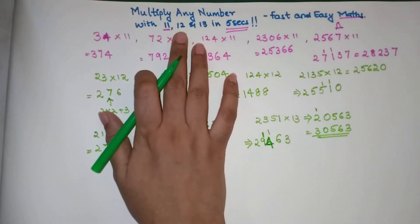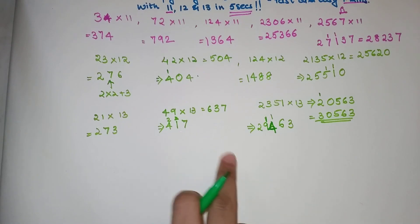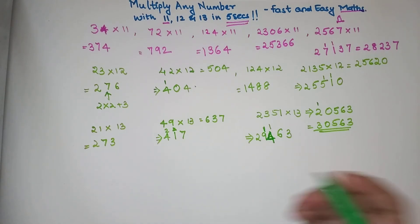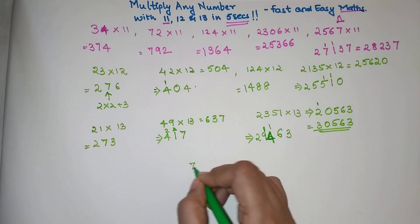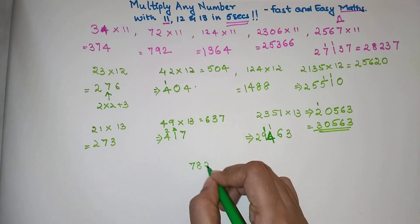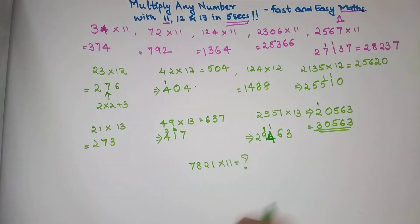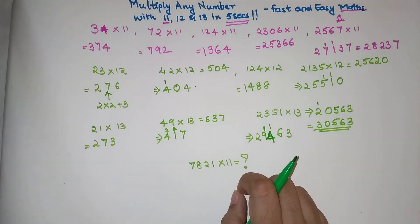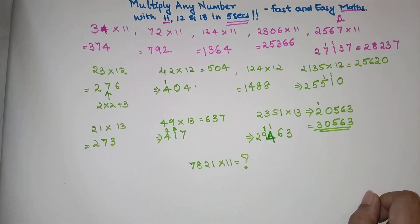So you saw how beautiful these tricks are — you can solve any of these multiplications using them. As promised, here is the question for you to answer in the comment section: what is 7821 multiplied by 11? Don't forget to mention your answer in the comments. Before signing off, please like, share, and subscribe to my channel. See you in the next video — thank you!